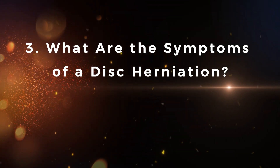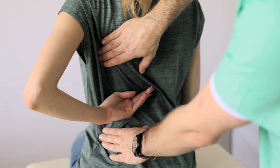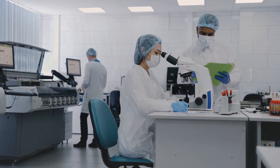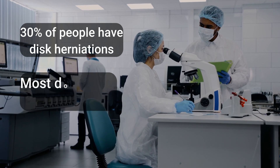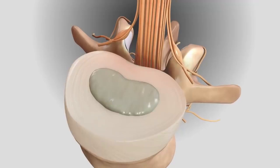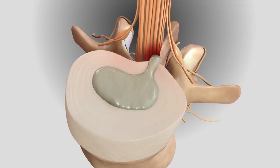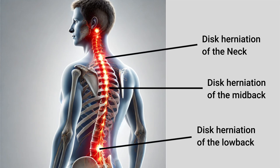What are the symptoms of a disc herniation? One of the most common mistakes people make is assuming that every neck, back, or lower back pain is caused by a disc herniation. In reality, studies show that around 30% of people have a disc herniation, yet most of them are completely unaware because they have no symptoms. Symptoms occur when the displaced disc starts pressing on a nerve root or even the spinal cord, and they depend on the exact location of the compression and the degree of inflammation.